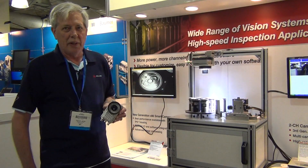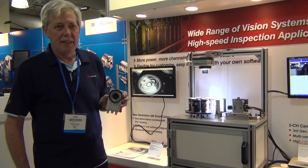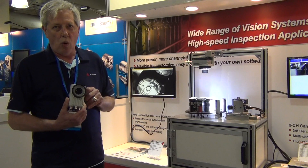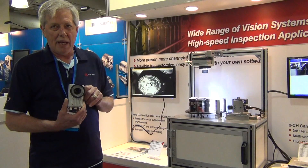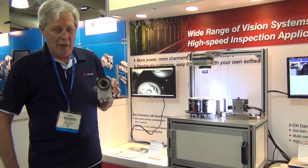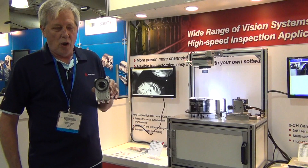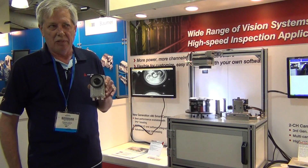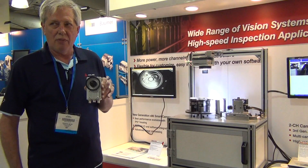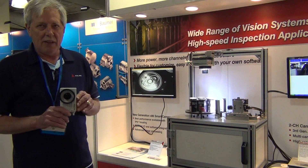Here at the AIA show we're introducing the NEON smart camera from AD-Link. This is the world's first quad-core, Bay Trail based camera. One of the nice features is that you have exceptional processing power and open architecture in terms of software. If you can run the software on an x86 computer, you can install that software on these platforms and run it.